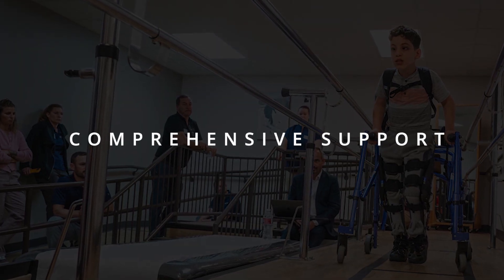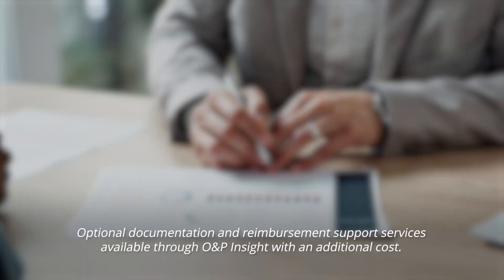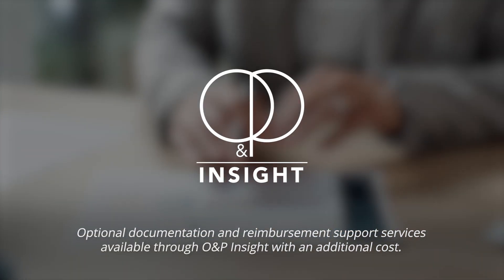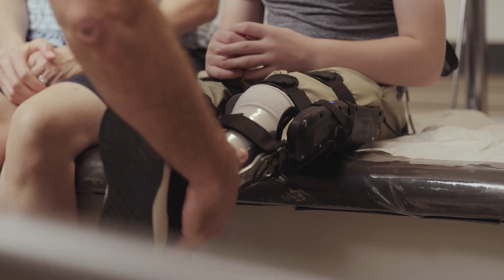With hands-on clinical onboarding and optional documentation and reimbursement support services through O&P Insight, you can feel confident you have the tools you need to deliver the best possible outcomes to your patients.